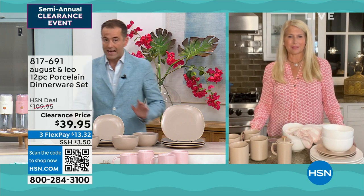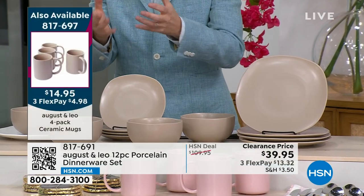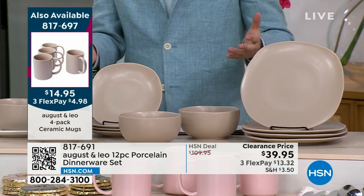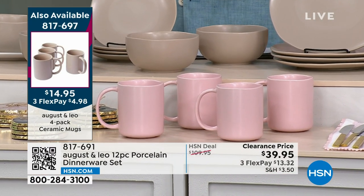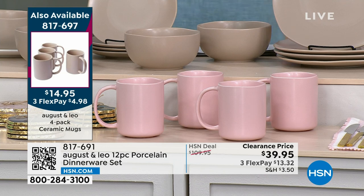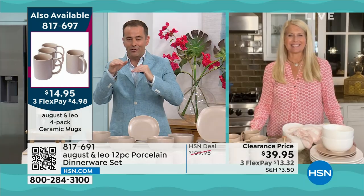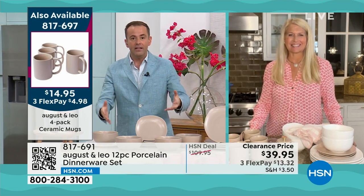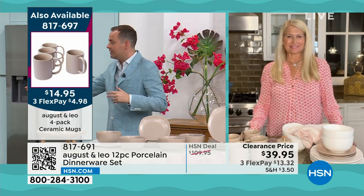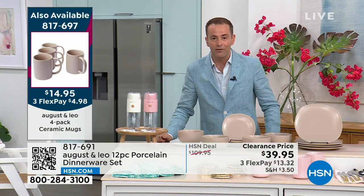White or taupe — white will sell out the fastest. If you want to try something different, try the taupe. I even have the mugs in the taupe color. I would encourage you — not trying to get you to spend more, but if you hit $75, you get free shipping and handling. So buy the dinner service, get the mugs, maybe get the napkins, and we'll give you free shipping. They're all in stock and available now.